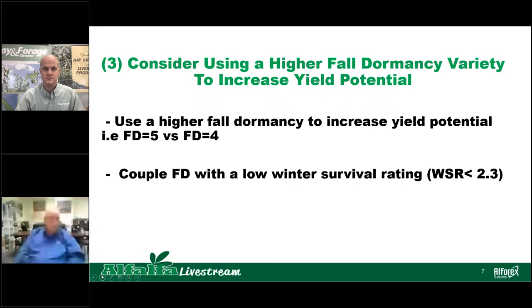Another thing you can do to improve yield is consider using a higher fall dormancy variety to increase the potential yield. Over the past 23 years, we've seen a push to try some of these higher-dormancy alfalfa varieties as a means of increasing yield. But with that, we need to make sure that we have adequate winter survival resistance in those varieties. So as we move from a fall dormancy 4 to a fall dormancy 5, make sure that you have selected a variety with adequate winter survival resistance — at least below 2.3, in that 2 or lower range.